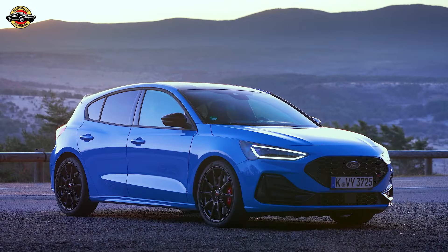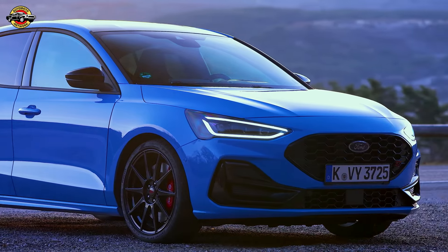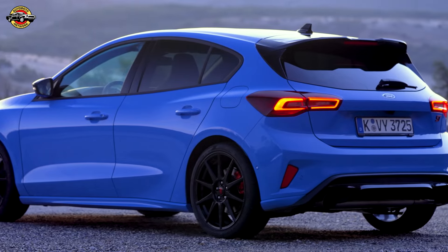The Focus ST Edition boasts a range of advanced features geared towards enhancing its performance. From a Ford performance-tuned adjustable coilover suspension system to Brembo front brakes, every aspect is meticulously engineered to deliver optimal driving dynamics.